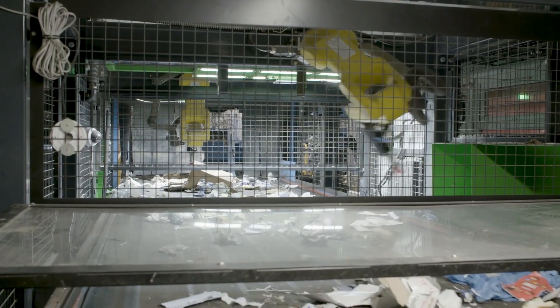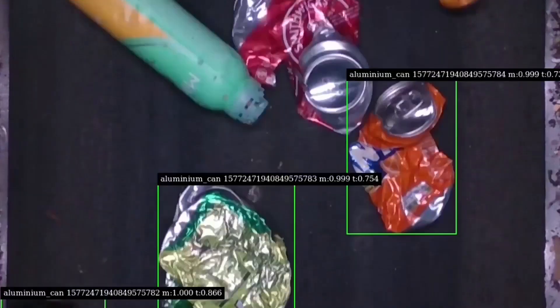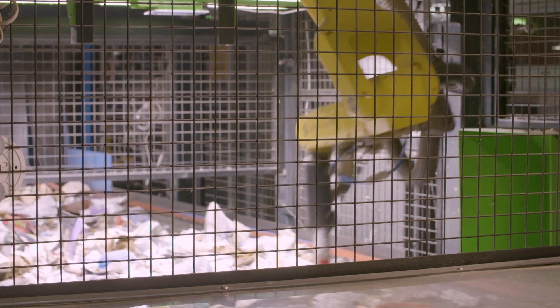We have four Recycle.i robots installed on this site. Two of them are removing non-fibre items from a mixed paper line. One is removing non-aluminium items from an aluminium can line, and one is removing beverage cartons from a residue line.